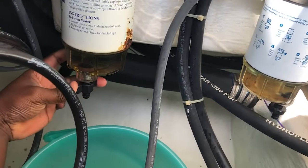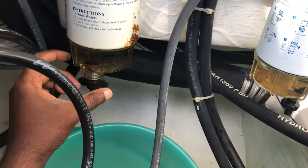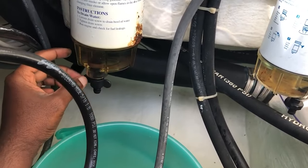It is important to regularly test and maintain your diesel fuel to prevent contaminants from causing mechanical issues. On sailboats, the diesel often sits — sometimes for years — because we rarely use the engines in most cases. Using water separators, fuel additives, filters, and proper storage techniques can help mitigate the risks.